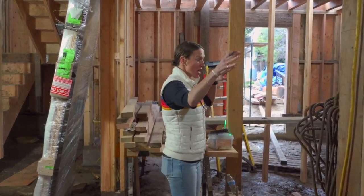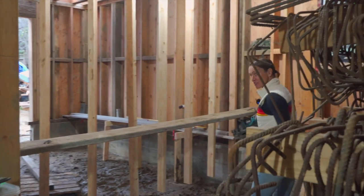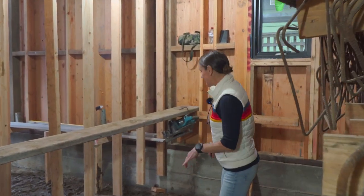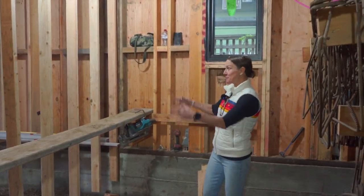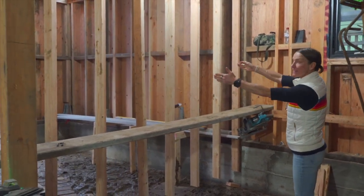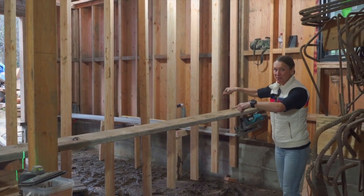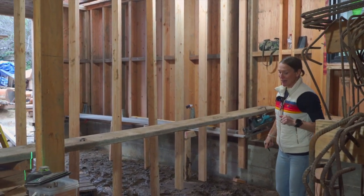This becomes a laundry room here, and it's still a little muddy down here. This is the bathroom that will be accessed off of this bedroom down here, which then walks out to the backyard. So the primary bedroom's upstairs, but the guest bedroom's pretty sweet down here.